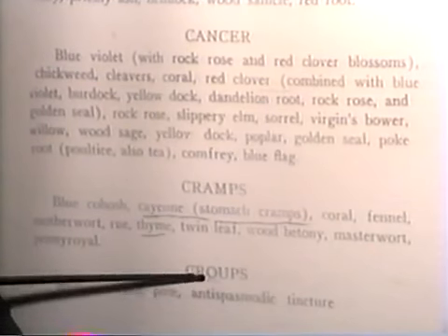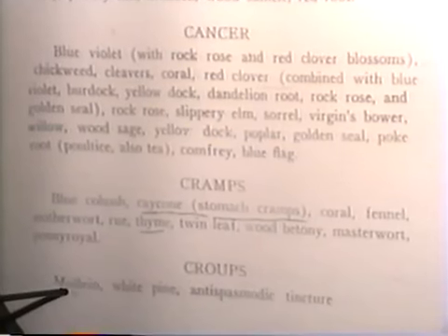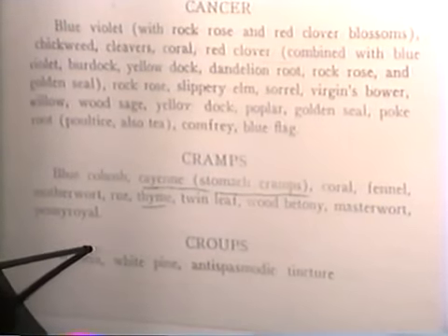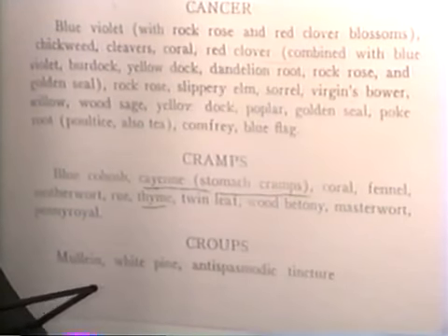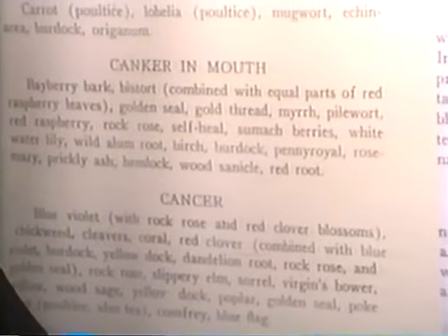Croup is just another type of cold. We're back to those cold remedies — mullein, chickweed, colt's foot, whorehound, elecampane. Those are good for colds, but you have spasms here so you have to use another combination — something to relieve the spasms: catnip, chamomile.